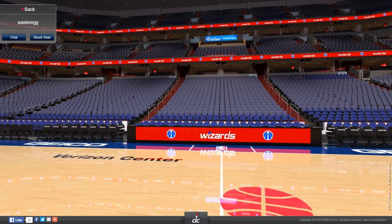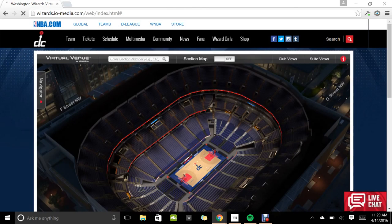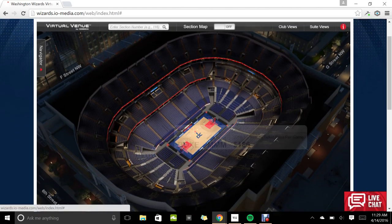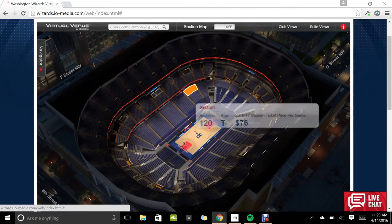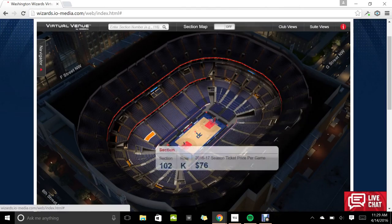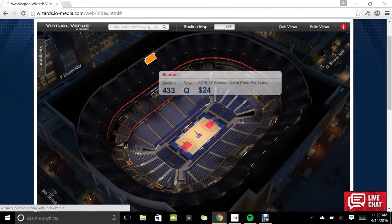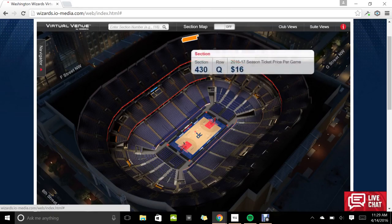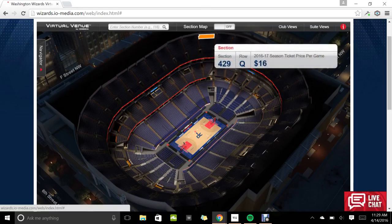So that's what it looks like from the middle of the court. The other thing that I thought was really interesting — these are Wizards pricing, but it tells you how much tickets cost in each section. All the way up here in the nosebleed seats, super cheap tickets — $16.